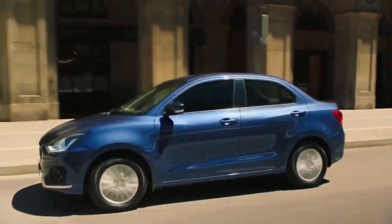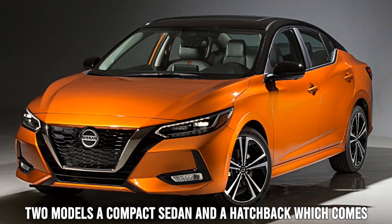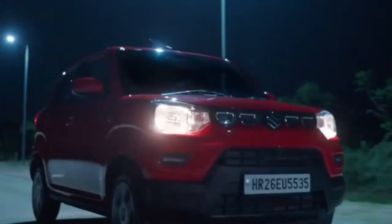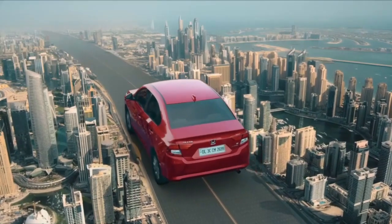The 2023 Impreza is available in two models: a compact sedan and a hatchback, which comes with standard EyeSight, an all-wheel drive in a symmetrical lineup, dynamic vehicle control, heated front seats with an all-weather package, and so much more.